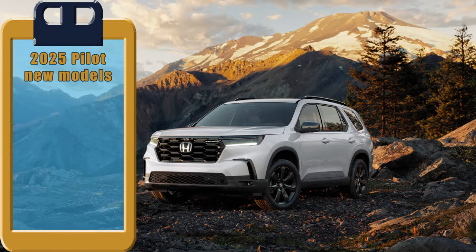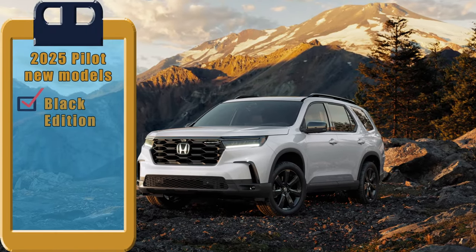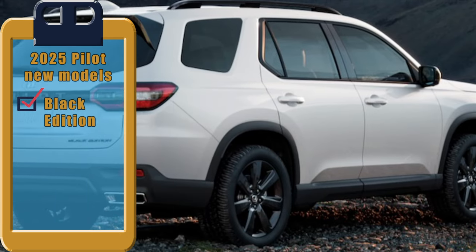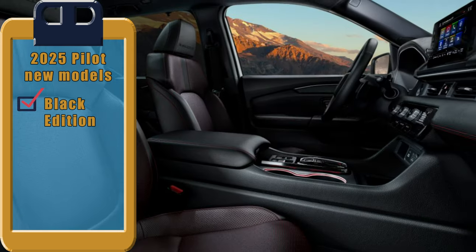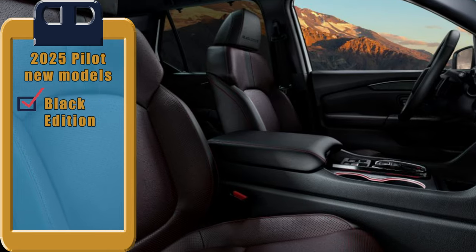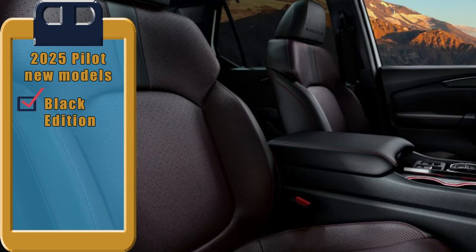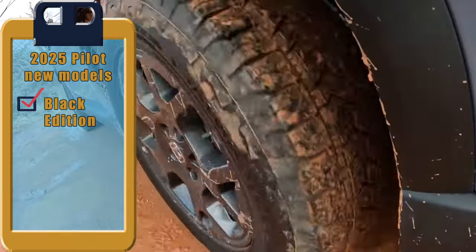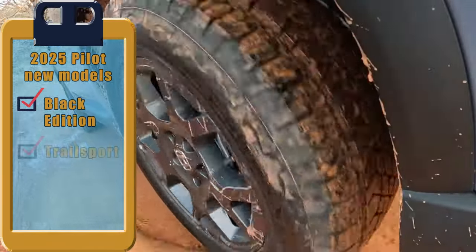The 2025 Honda Pilot introduces the Black Edition trim with a glossy black grille, mirror caps, and 20-inch rims. This trim level elevates its aesthetic with red leather seats and matching red stitching, setting a striking contrast and adding a luxurious feel. As the top-tier option, the Pilot Black Edition includes standard all-wheel drive.